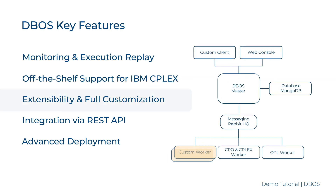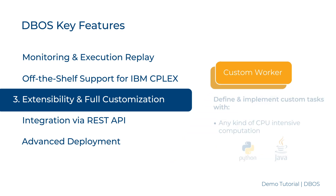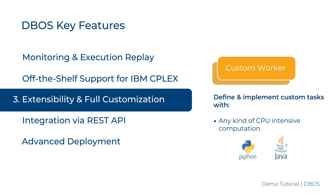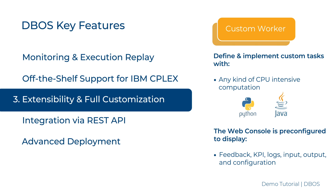Customization and Scalability: DBOSS allows for full customization. It provides libraries and templates to develop custom workers that support any kind of CPU-intensive computation. No code is needed to configure the web console for the custom workers. Finally, DBOSS is compatible with any kind of input and output, which are transferred and stored in binary format.